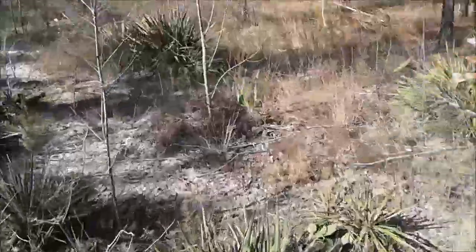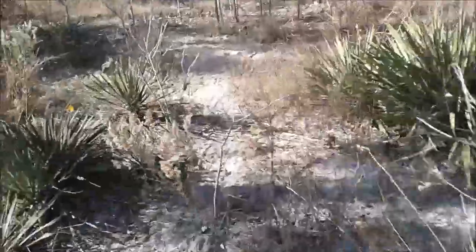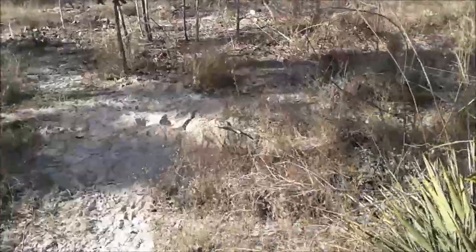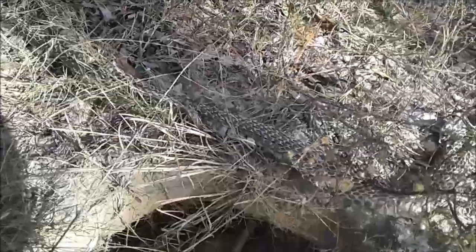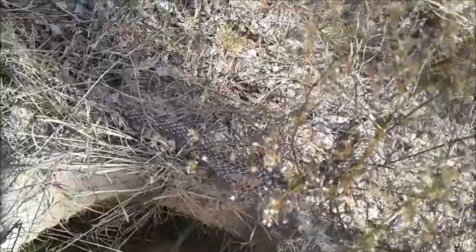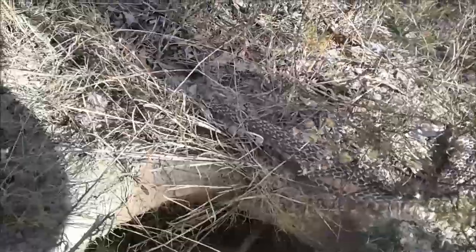Just over here, not 20 feet away, at another burrow mouth, Jonathan found this shed skin. So we're definitely in some good indigo habitat. There are definitely snakes out on the ground — they're out on the surface right now. We're going to keep going and hopefully find some more.